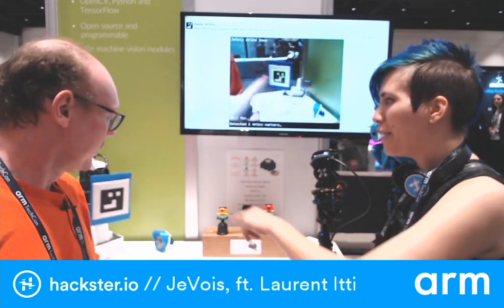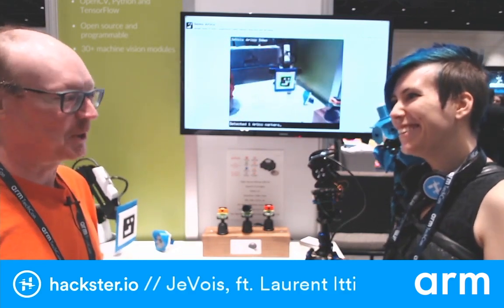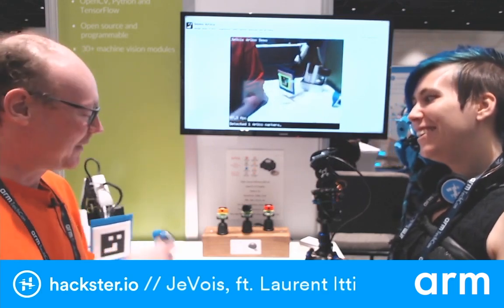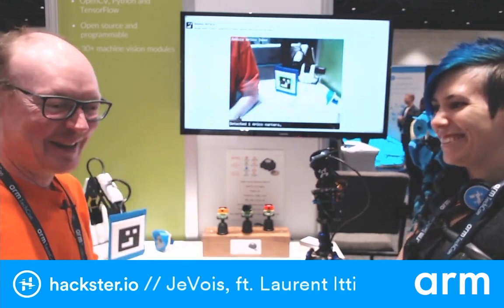And that's just doing a random pattern? Exactly. The robot is just exercising, and the camera is making sure to keep up. We will see who breaks first — the robot or the pan-tilt motors.